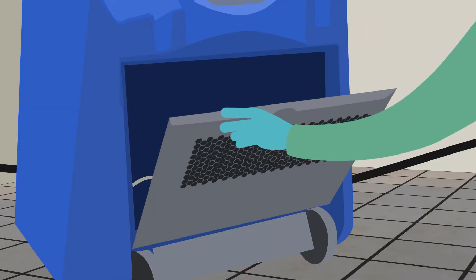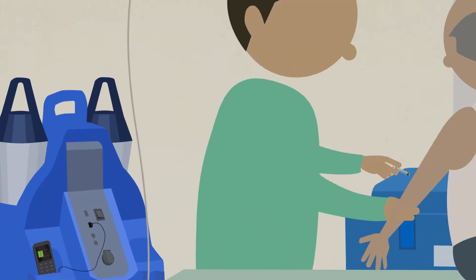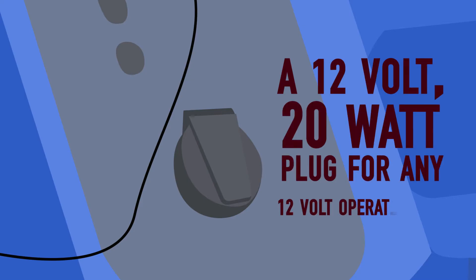The health center kit comes with a mobile fan to give some ventilation when needed, two USB ports for mobile phone charging, and includes a 12-volt, 20-watt plug for any 12-volt operated tool.